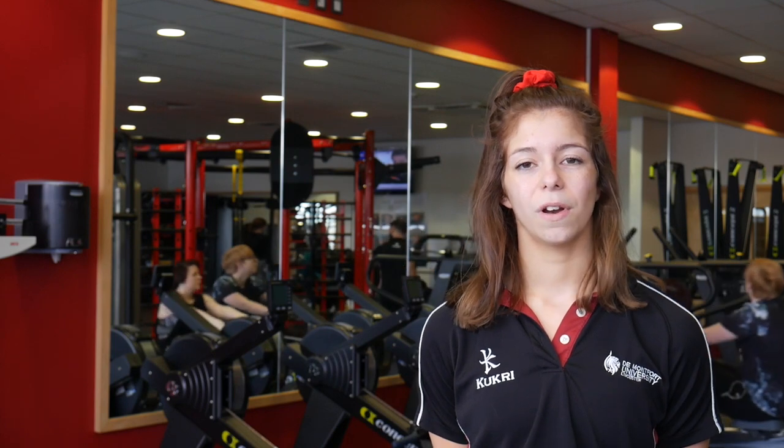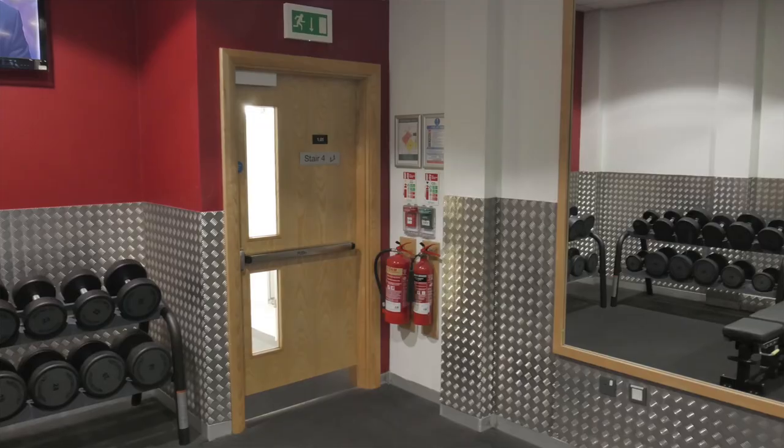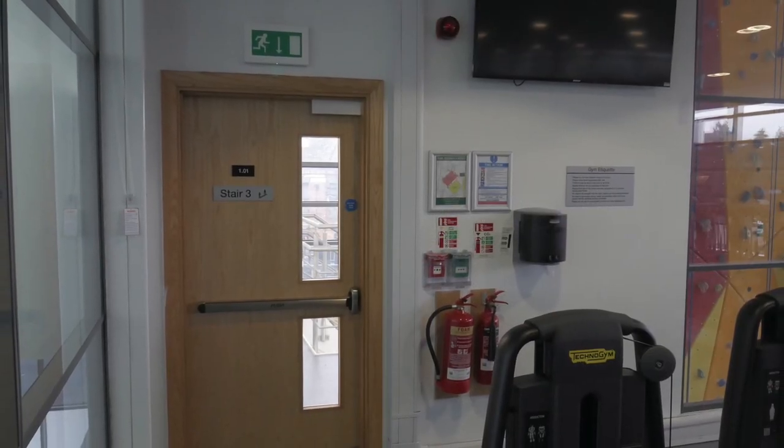There are two fire exits, one located down the free weights and one by the climbing wall. If the fire alarm sounds, please leave the building at the nearest exit.